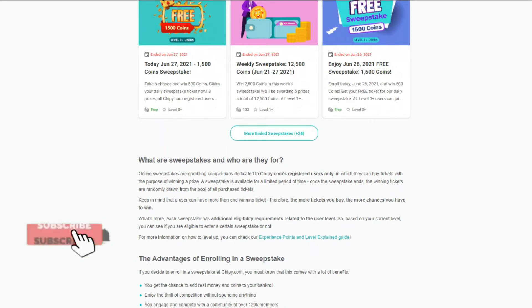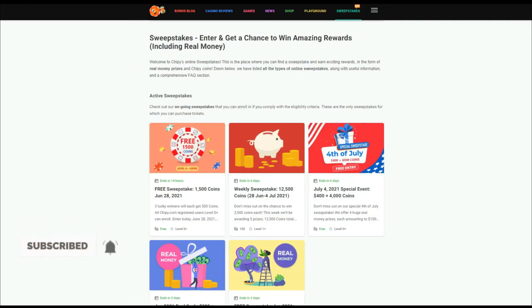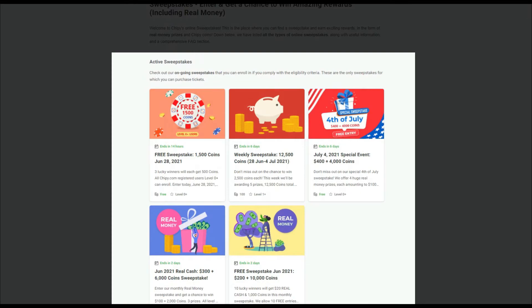We will also link our guides related to sweepstakes in this video's description box. As you can see, active sweepstakes are available right now.